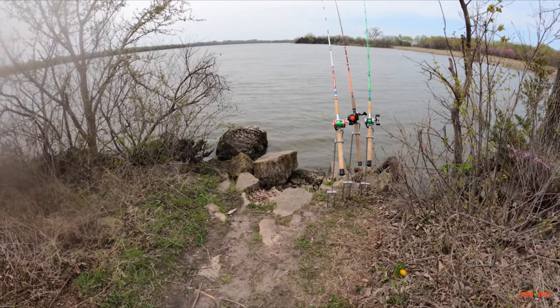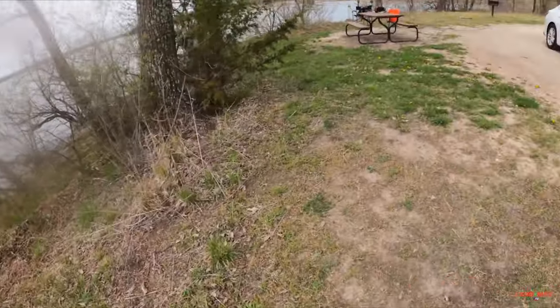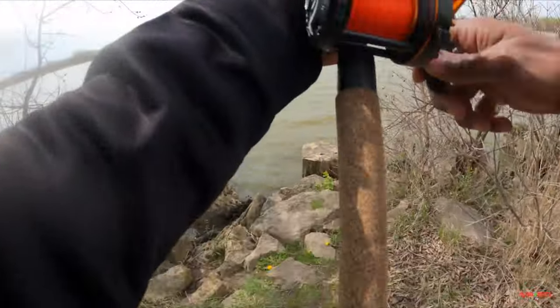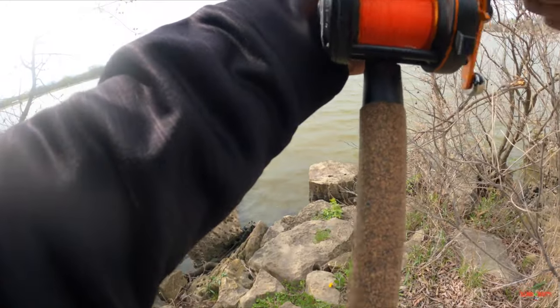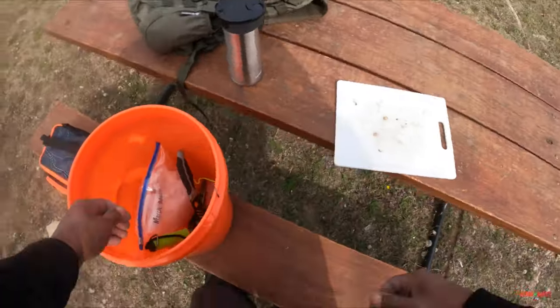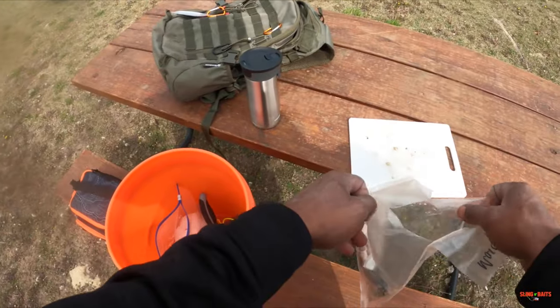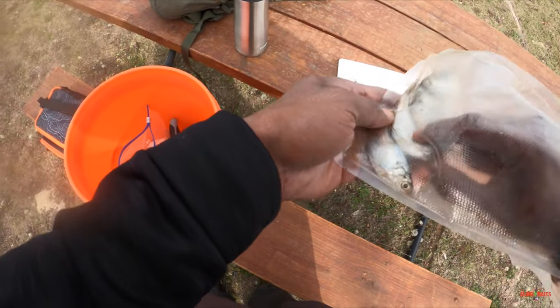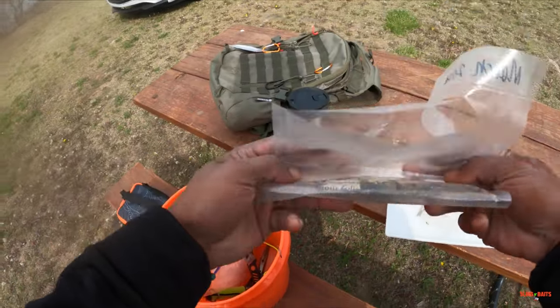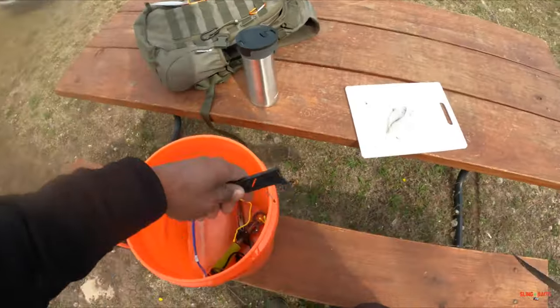We ain't getting no bites. It might be time to switch spots. I think I'm going to go over on that bench. We're getting ready to move spots — this spot and the wind got cold on me. All righty, new spot. Got some new bait. We pulled up to a new location on the lake. We're going to finish the day out in this spot. We moved just a little bit left of where we was, into the shallower water. See if they lay up in these shallows over here.